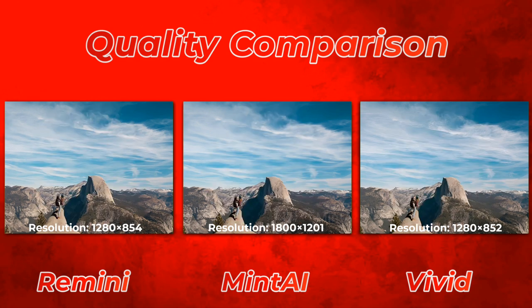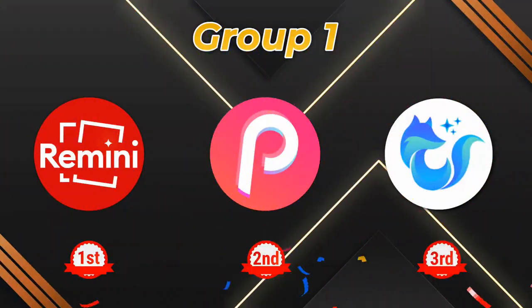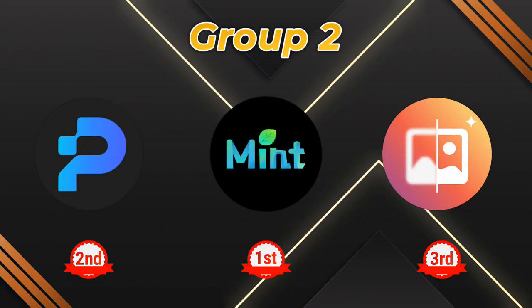The group 1 winner is Remini, the group 2 winner is MinTi, and the group 3 winner is Vivid. If you have any questions, please leave them in the comment section and let me know what you think.